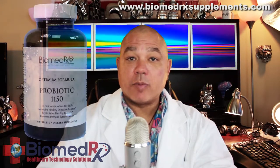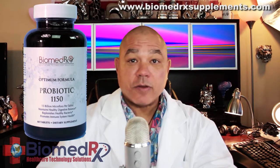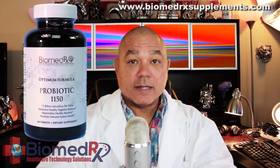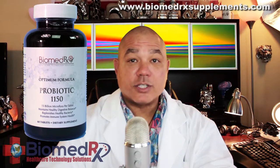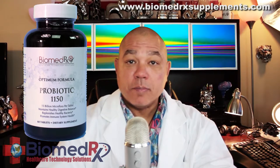For digestive health, we have Biomedrix Optimum Formula Omega 1150. It contains 15 billion microflora. It maintains healthy digestive system balance, replenishes healthy bacteria, and promotes a healthy immune system.